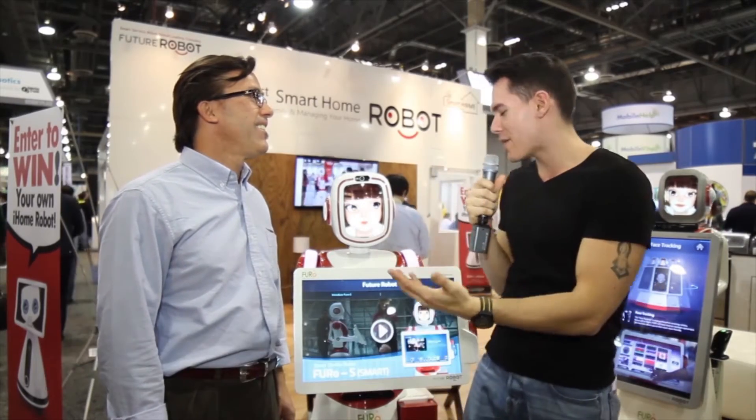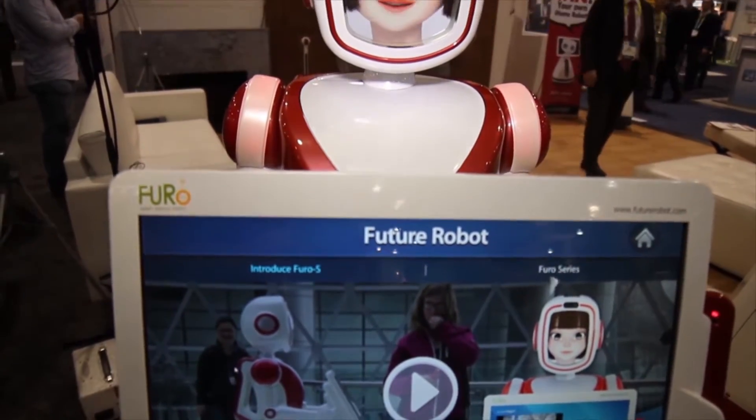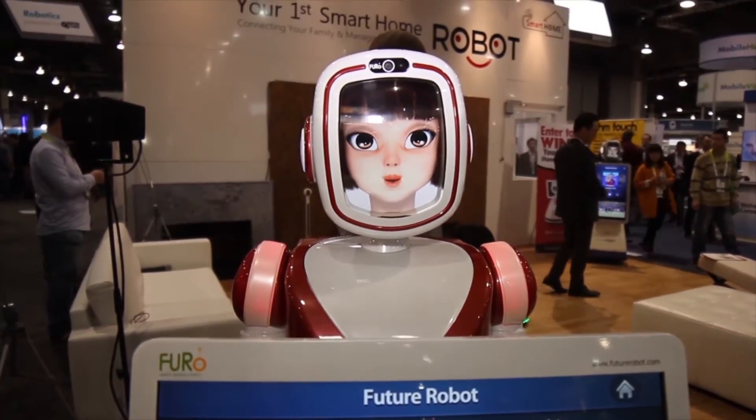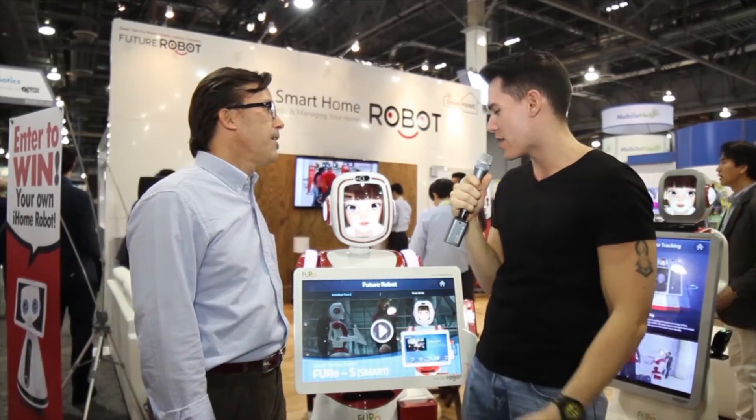Tell me a little bit about this robot. It's pretty cool looking, like Rosie from the Jetsons, yeah? Exactly, yeah. We've actually nicknamed her Rosie because it brings back those childhood memories. I knew it was Rosie. Tell us a little about Rosie here.